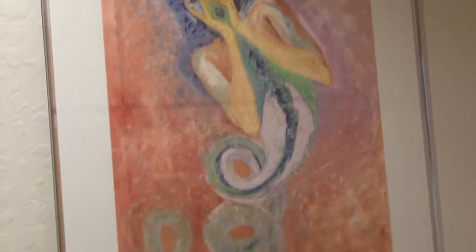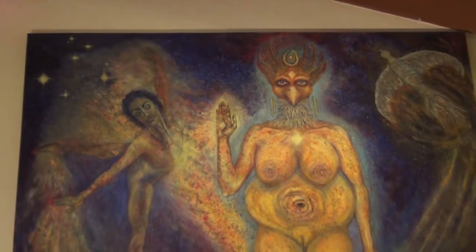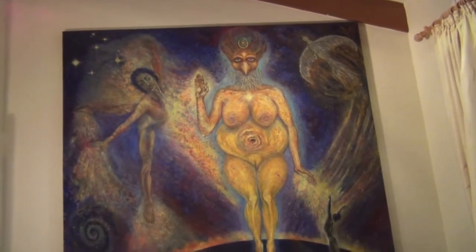That's Some Enchanted Meeting — a little pun there from 'Some Enchanted Evening' — and that's Echoes of Devotion. This is my little library room.